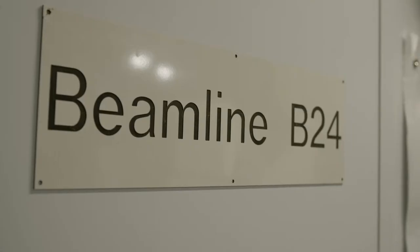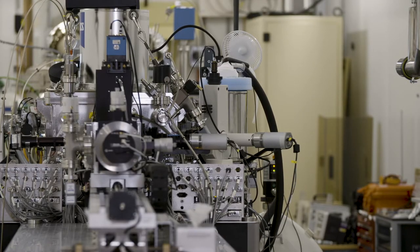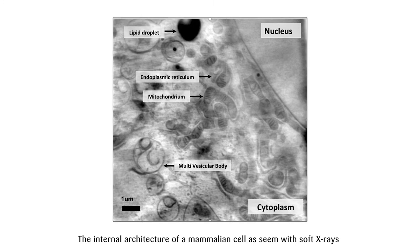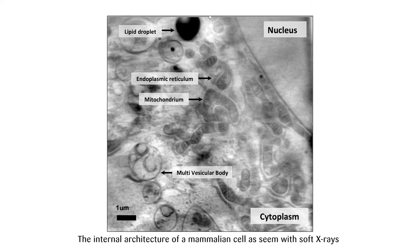We're currently at B24, that's the cryoimaging beamline for life sciences. You can see behind the x-ray microscope we also have more microscopes — we have a super resolution fluorescence microscope in the other room. We use a special kind of x-rays to investigate the ultra structure of cells and look how things are organised inside them.